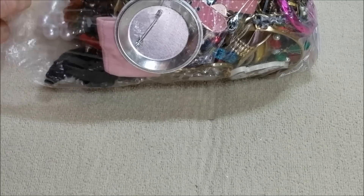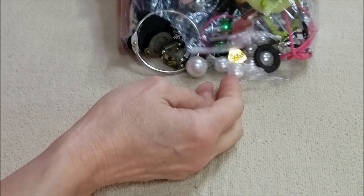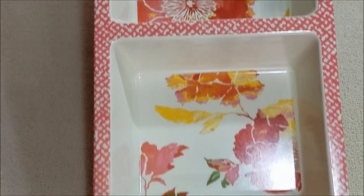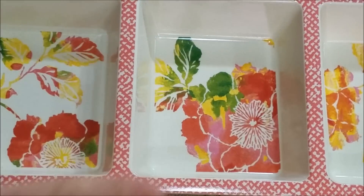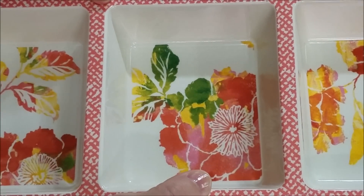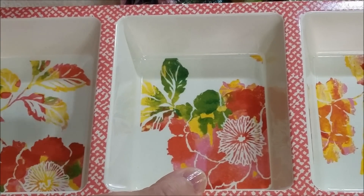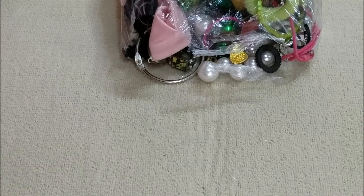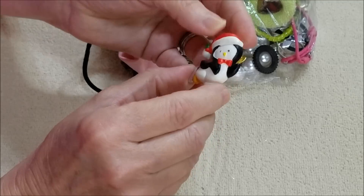Looking in the bag, this one looks like it has some Christmas stuff in it. Also, I went thrifting yesterday with a couple of friends and found this three-compartment tray — very sturdy. It was marked a dollar but they had it on a table for free, so I picked it up to sort the jewelry. I think that was a great find.